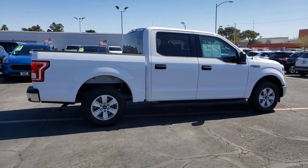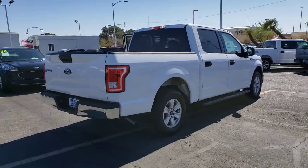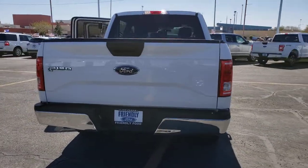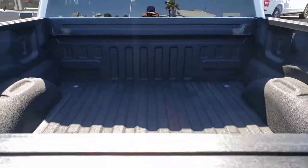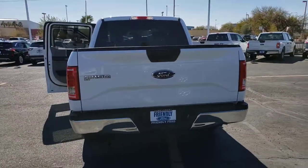This rugged F-150 is ready for work, off-roading, or a little R&R. Military-grade aluminum alloy and high-strength steel give this full-size pickup the advantage of being both light and strong, so much so that it delivers class-leading towing and payload capabilities. The following are some of this vehicle's highlighted options.